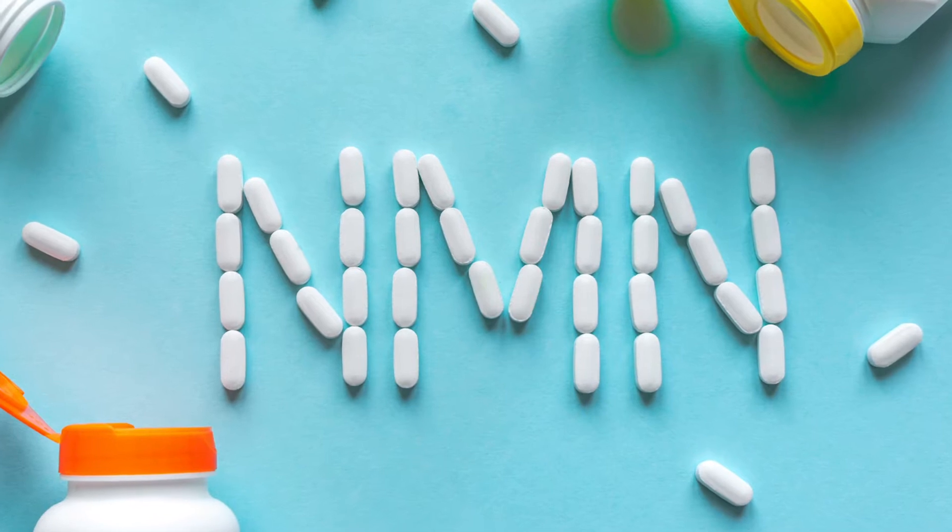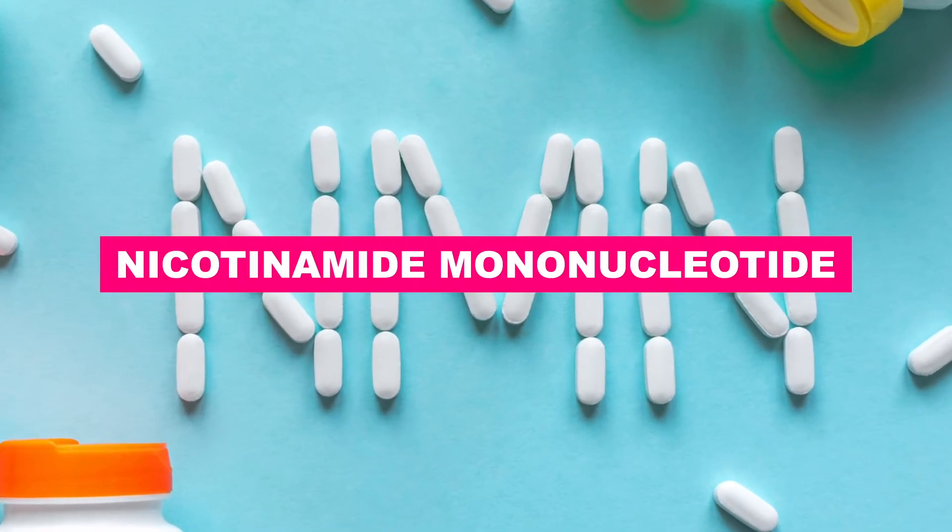Do you know that scientists recently claim to have discovered a way to slow down aging? In this video, I'm going to introduce this new molecule called NMN, that also stands for nicotinamide mononucleotide. Scientists claim that it's a real breakthrough in the anti-aging research world because it could be the key to living a longer and better life. I'll go over all the benefits as well as the dosage and side effects. So if you want to know how to rewind the clock, then stay with me.